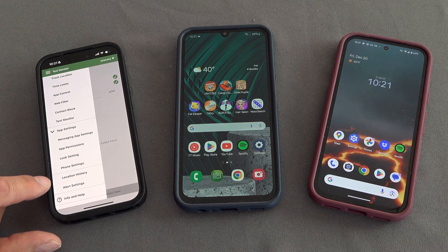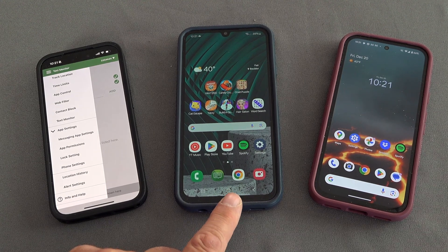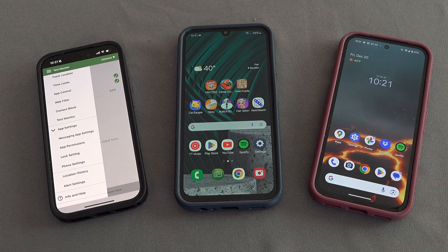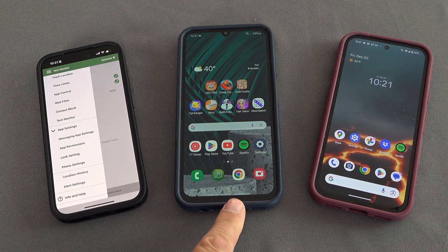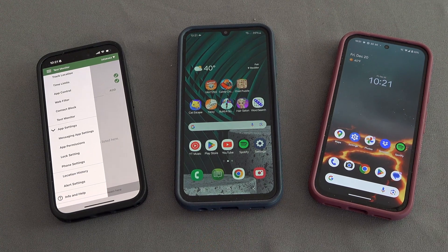You can get into individual apps and specify even more with lock settings, and there's location history. Most importantly, the child can't block any of this — they can't reinstall the Android OS on the Samsung Galaxy A15 or A35 to remove these filters. The goal is to keep your child safe, so they can use their device without worry, and if they get up at two in the morning they can't jump onto Fortnite for half an hour.